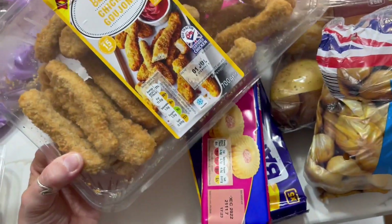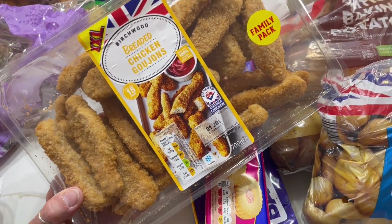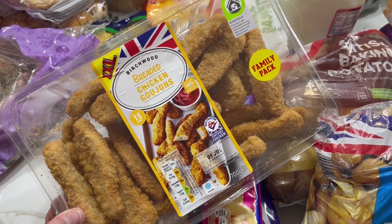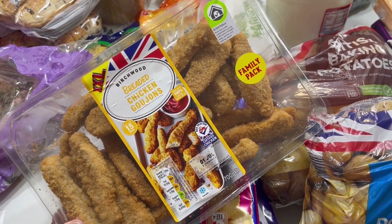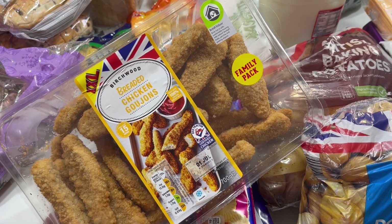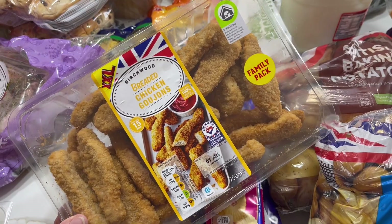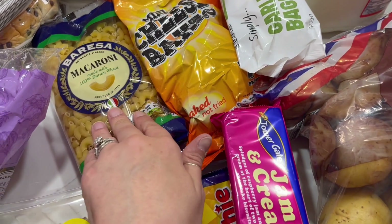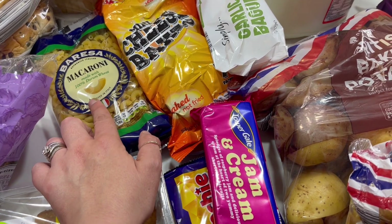I also needed some goujons and I saw this family pack which I thought was really good — it's 700 grams, which I think would probably do us two meals. If we make our own pizzas and have some chicken goujons on the side with sweetcorn, garlic bread, and salad, that will do two meals, so that's good.